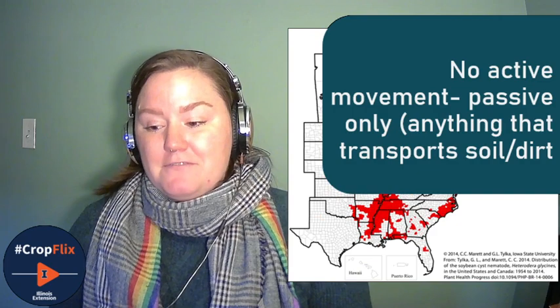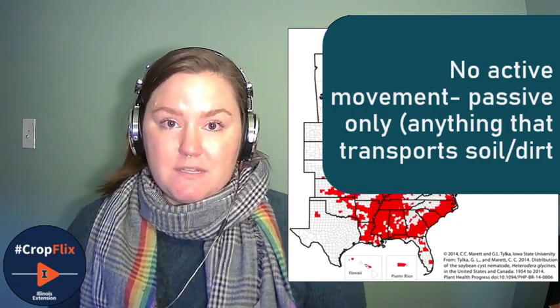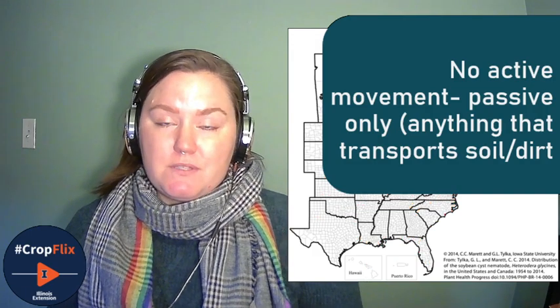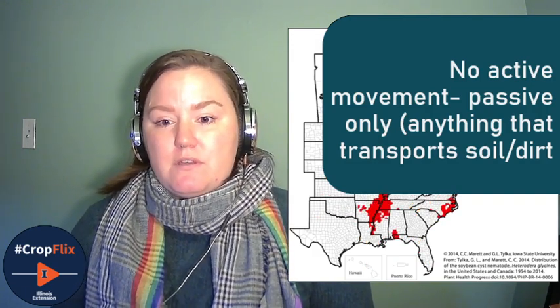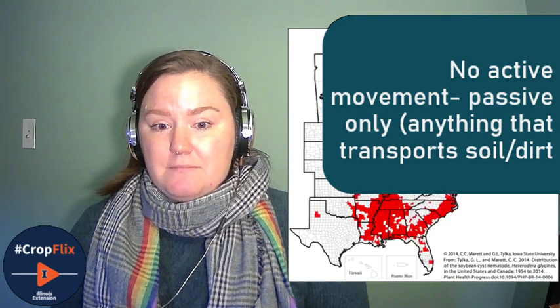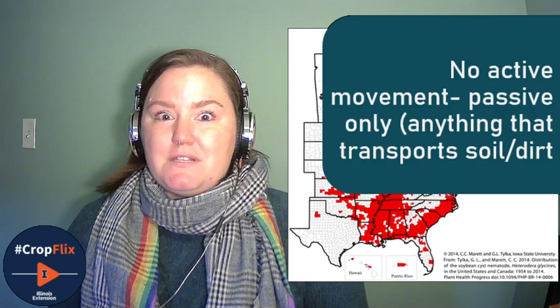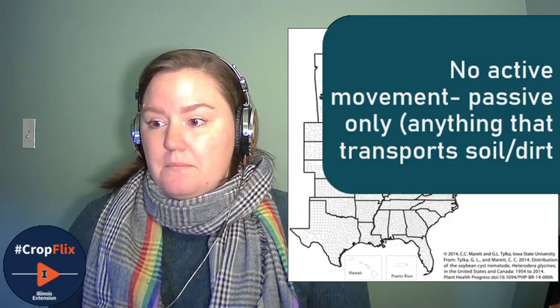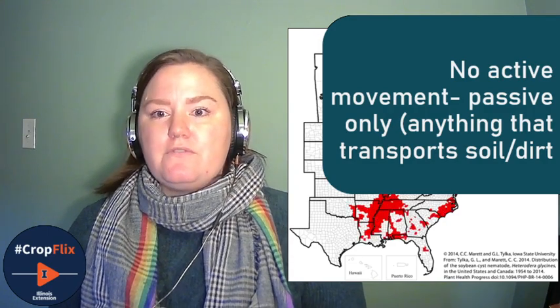You have to be mindful of that — just because you don't have a soybean cyst nematode problem now doesn't mean that you can't easily end up with one later. And the way that we've managed soybean cyst nematode to date is going to have an impact on what those soybean cyst nematode populations are like that could be moving into your fields.